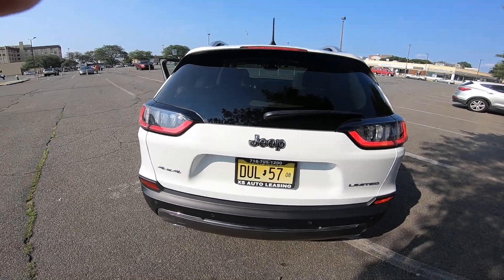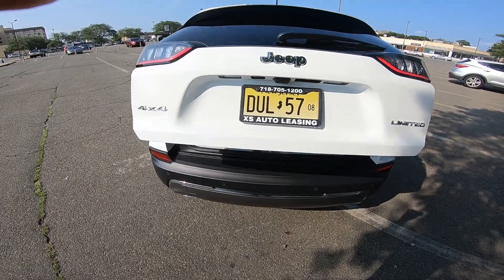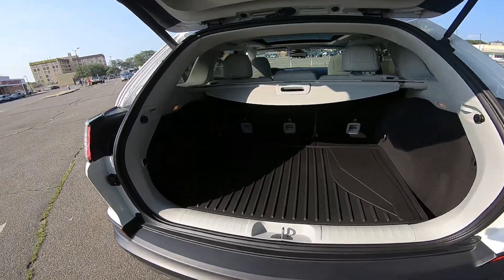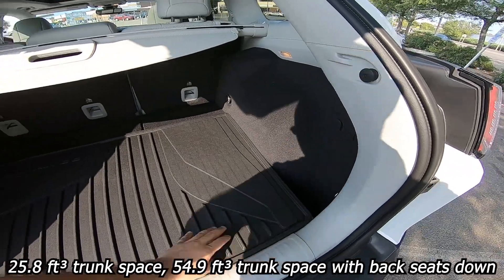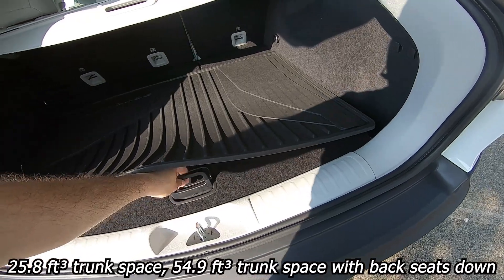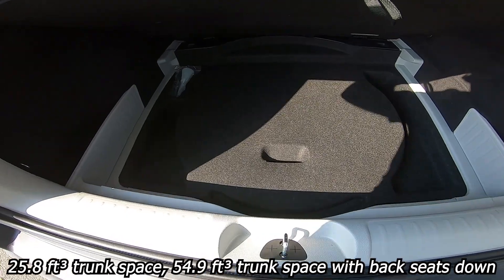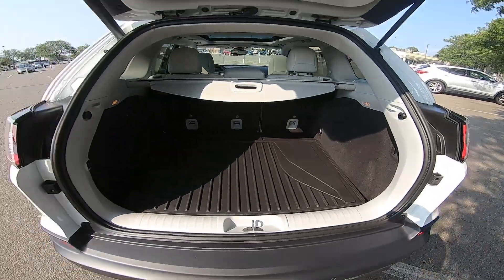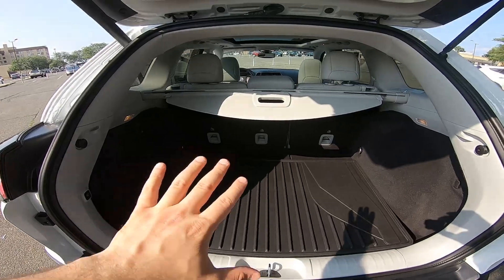To open the trunk you press twice on the key fob for an automatic trunk opening. As you can see, there's plenty of space here. You have a rugged trunk mat. When you lift up the floor section you have even more space and a spare tire underneath. You can also fold down the rear seats to have even more storage.